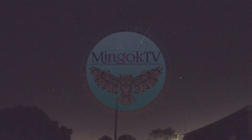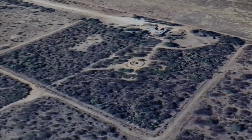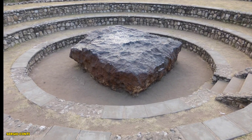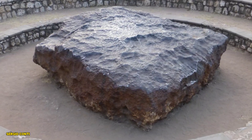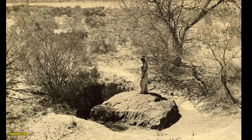Welcome back to Mingoc TV, where we explore the wonders of science, nature, and history. Today we're diving into the incredible story of the Hoba meteorite, the largest meteorite ever found on Earth. Buckle up, because this one is massive, mysterious, and just plain fascinating.